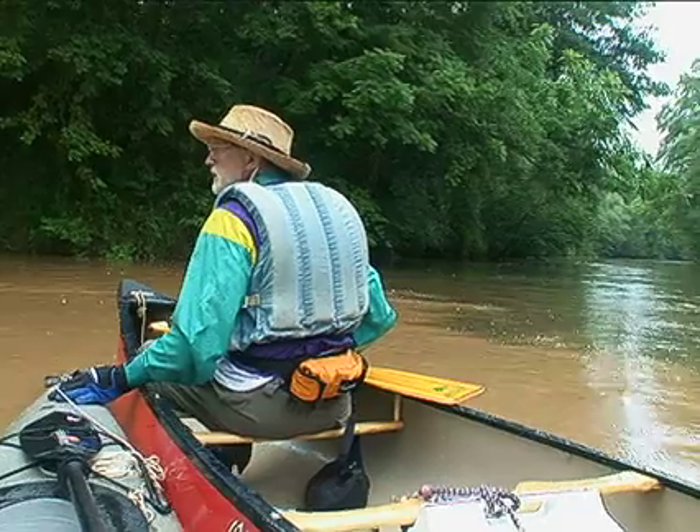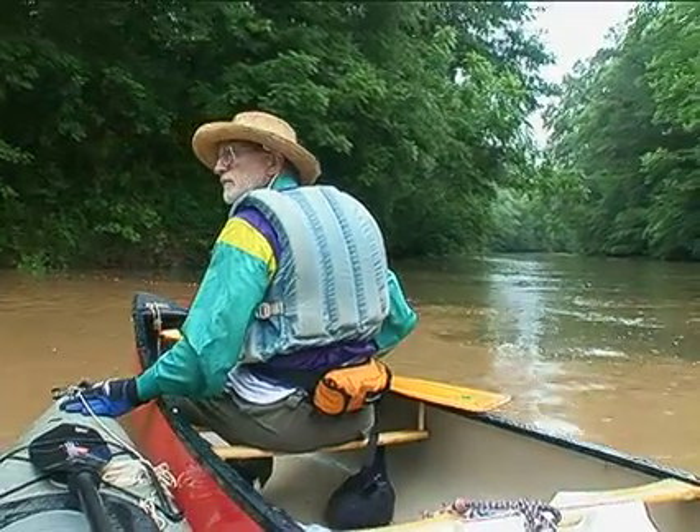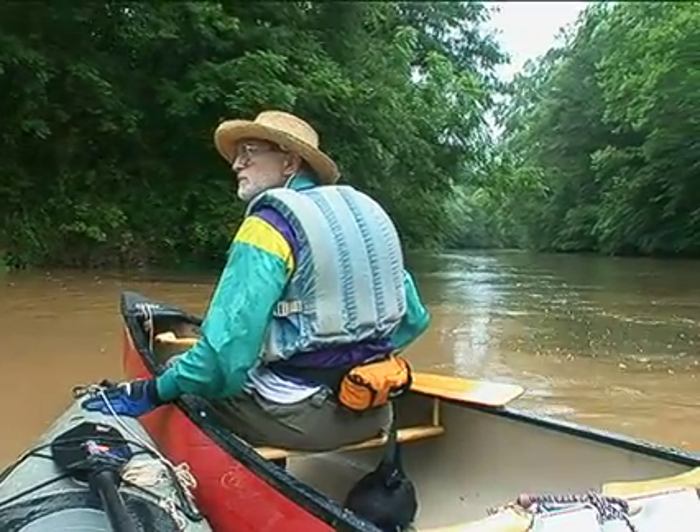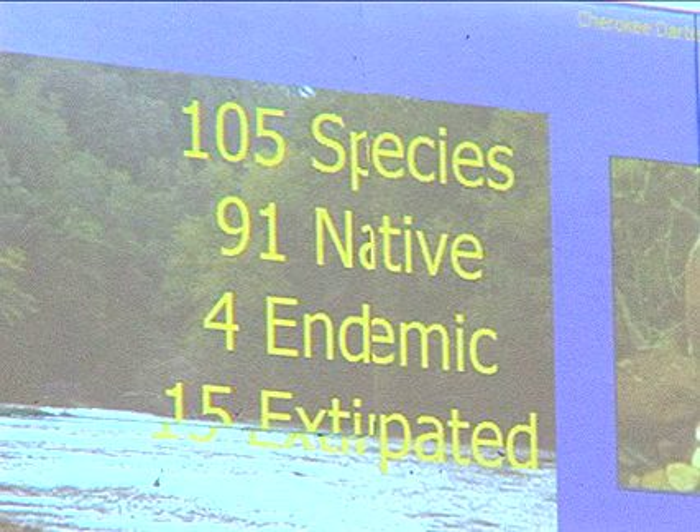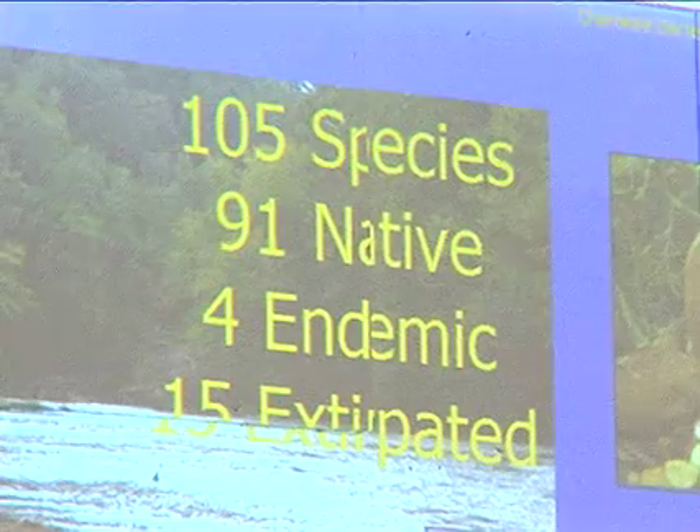Somebody's not using real good erosion and sedimentation control practices, it looks like. The Etowah has 105 aquatic species — that's among the highest number of aquatic species of any river in the United States.